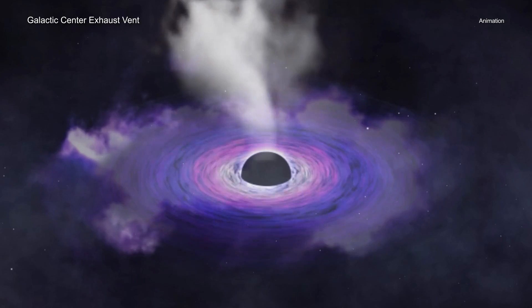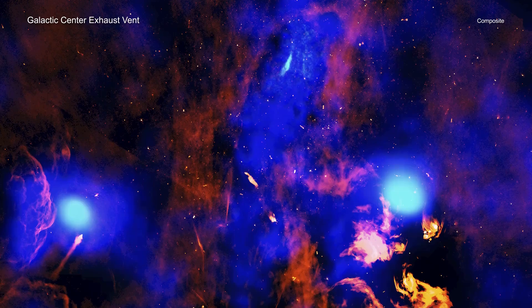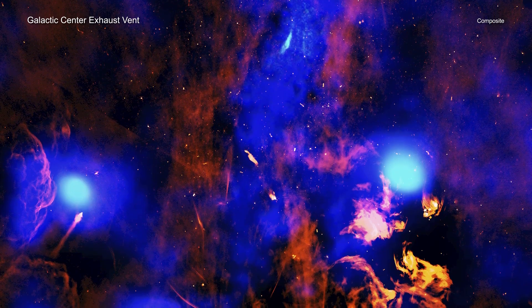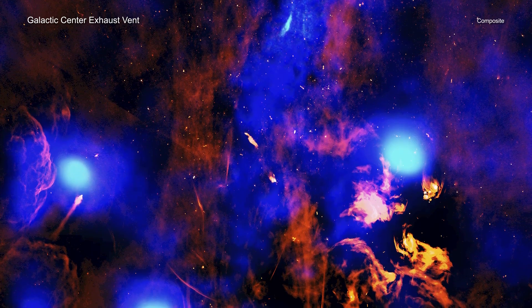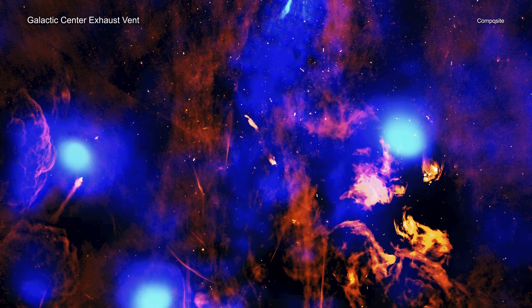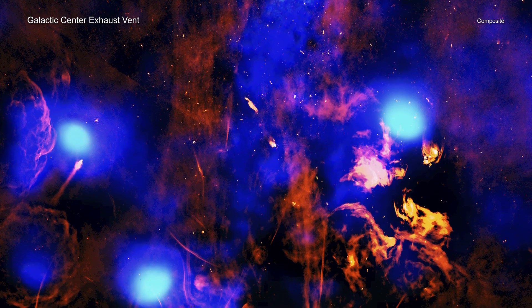The researchers think this hot gas is being driven upwards when material gets dumped onto Sag A* and causes eruptions. It's too early to tell just how often Sag A* is being fed. Is this energy and heat stoked by a large amount of material being dumped onto Sag A* at once, like a bunch of logs being dumped on a fire, or does it come from multiple small loads being fed into the black hole, similar to kindling being regularly tossed in?